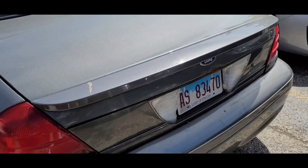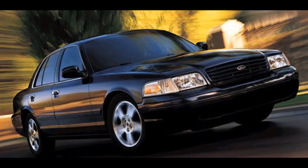It's got a spoiler, so maybe it is an LX, or maybe it's one of those weird ones like the Sport Edition.